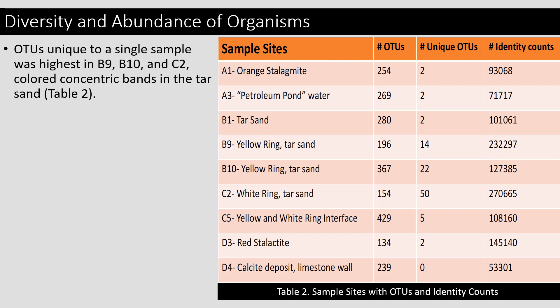Operational taxonomic units unique to a single sample are highest in B9, B10, and C2 — the colored concentric bands and the tar sand — meaning they were the most unique compared to the other samples. If you look at C5, it had the highest abundance of different organisms, or the most biodiversity. This is because of an ecological phenomenon known as an ecotone. The yellow and white ring interface is where the two meet, so it gets organisms from both the yellow ring and the white ring, plus its own organisms that live only within the interface — that's why the biodiversity is so high.